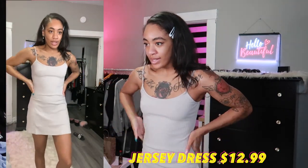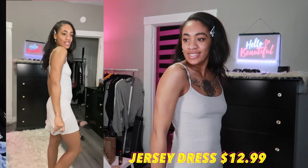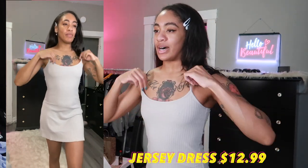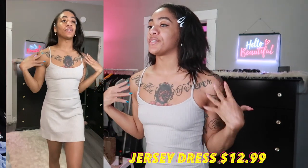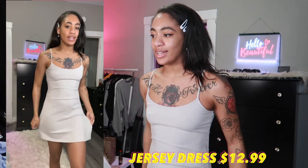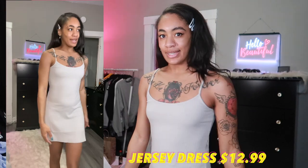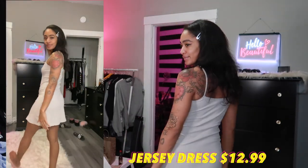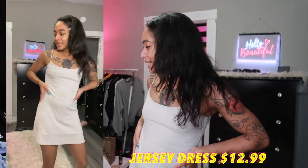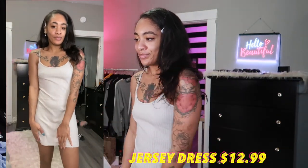I got this dress in a small as well. It's a really cute shape — not too tight, with a nice loose bottom. I believe the model wore a shirt underneath but it looks good on its own. It's gray — looks a little taupe but it's gray. I like it, I approve.